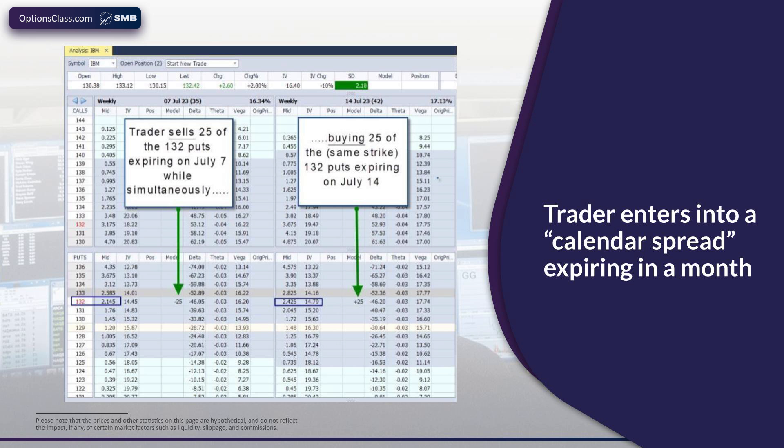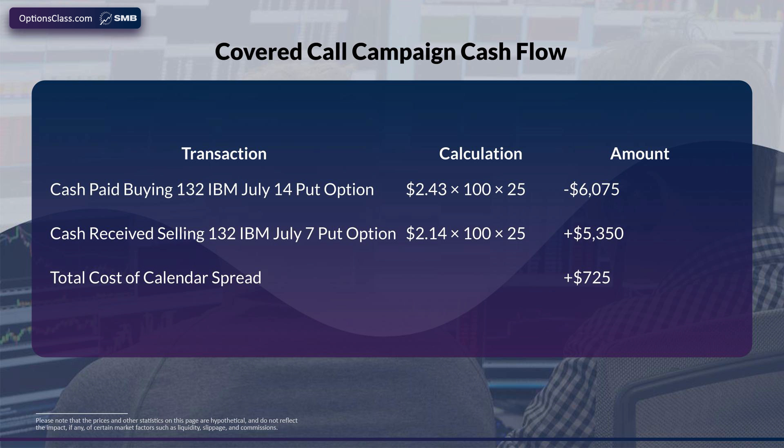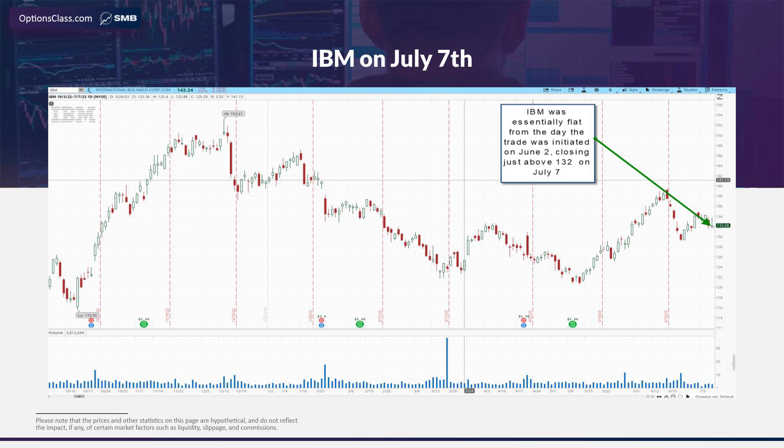The cash flow of this trade looks like this: starting with the cost of the 25 options we bought expiring on July 14th, which cost us $6,075. But we also sold those 25 puts expiring a week earlier on July 7th, for which we received $5,350. Subtracting that nets the cost of the calendar spread down to just $725 — which is not unusual because calendar spreads can be very cheap to enter and are therefore a good trade for smaller accounts. You might be wondering why we would sell a put at the same strike price as buying a put in a later expiration — it seems contradictory, because selling a put would benefit from a rally while buying a put would benefit from a sell-off. Let's move to the day the short options expire, July 7th, and you're going to see why.